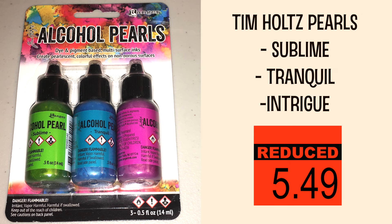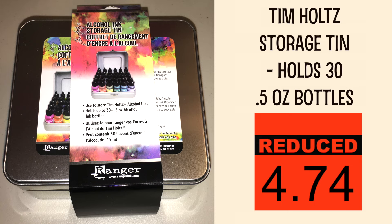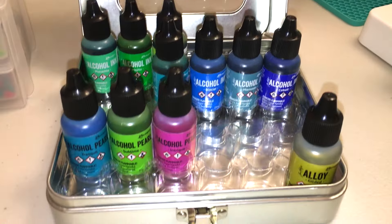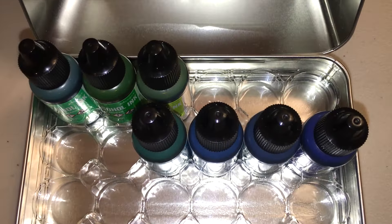I also found some alcohol pearls. This set contains Sublime, Tranquil, and Intrigue. If you are starting or already have an alcohol ink collection, you might want to invest in this organization tin — it's made specifically for the 0.5 fluid ounce bottles so they won't shift around. There are a lot of empty spaces, so you can definitely grow the collection — 30 bottles is quite a lot.